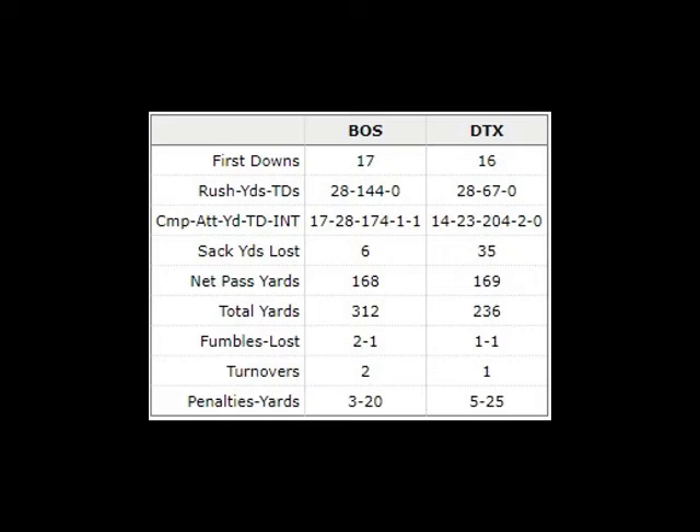Then near the end of the game, the Patriots scored the game-winning field goal on a 25-yarder by Geno Capiletti. Our final statistics: Boston led in first downs, 17 for the Patriots to 16 for the Texans. In yards rushing, the Boston Patriots had the lead, 144 yards to 67 yards. Total yards passing was pretty well even — 168 for Boston and 169 for the Texans. Total yards: Boston led 312 to 236. There were three turnovers total, two by the Patriots and one by the Texans. The Patriots came out on top, 18-17.